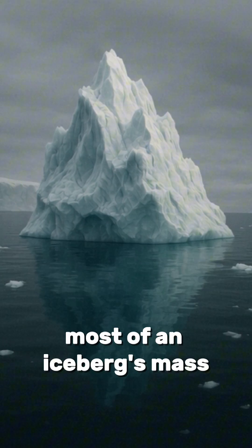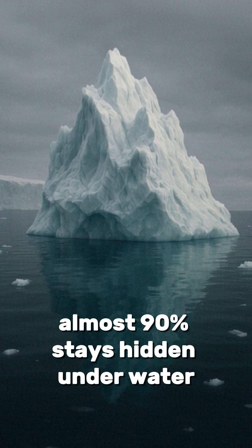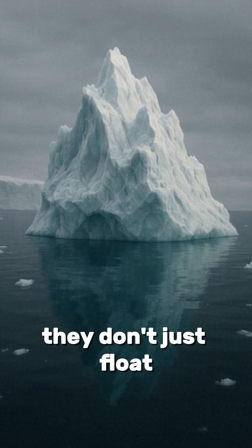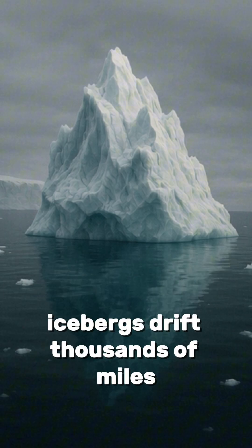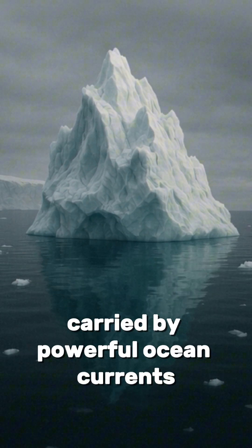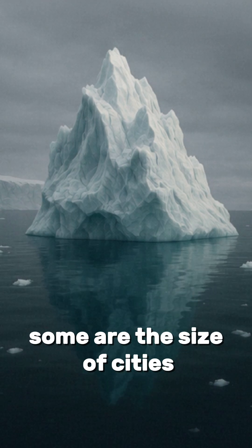Most of an iceberg's mass — almost 90% — stays hidden underwater. They don't just float. Icebergs drift thousands of miles, carried by powerful ocean currents. Some are the size of cities.